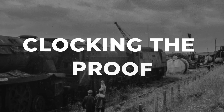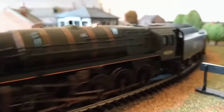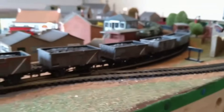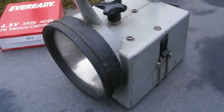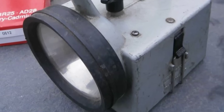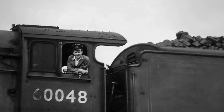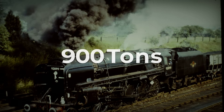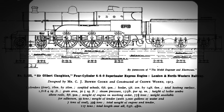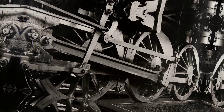On a damp morning in the late 1950s, a Class 9F backs onto a waiting line of mineral wagons — 50, sometimes 60 cars, stretching nearly half a mile. The guard's lamp signals ready. The driver, a veteran of heavy freight, glances at the trial sheet. The consist tips the scales at just over 900 tons — the figure Riddles and his team had set as the benchmark, a load many believed would leave even a modern steam engine struggling.